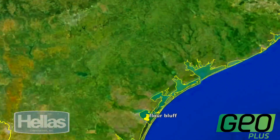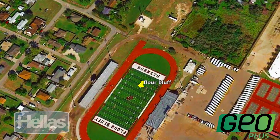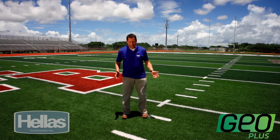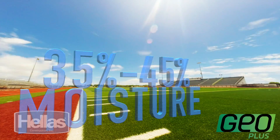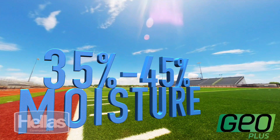Our journey starts deep in South Texas near Corpus Christi, home of the Flower Bluff Hornets. This field was installed about a year ago and as you can tell, it looks absolutely amazing. Corpus Christi, Texas, with its plentiful rainfall and high humidity levels, is perfect for a GeoPlus system, which thrives in moisture content of 35 to 45 percent.